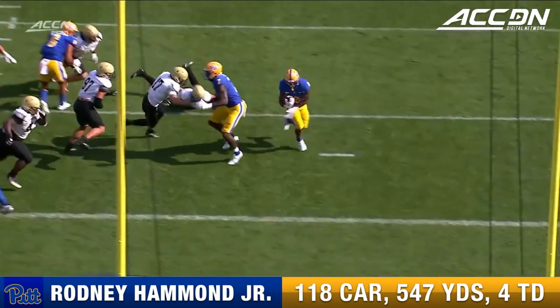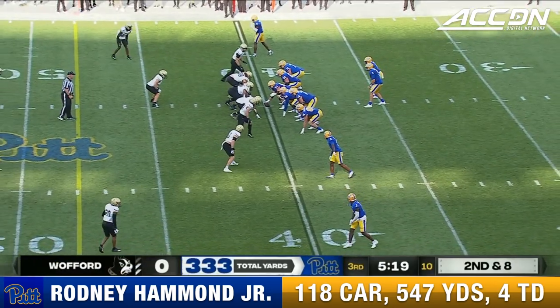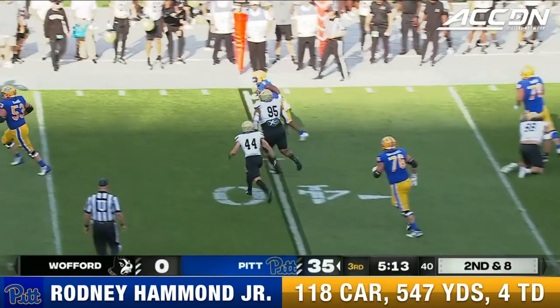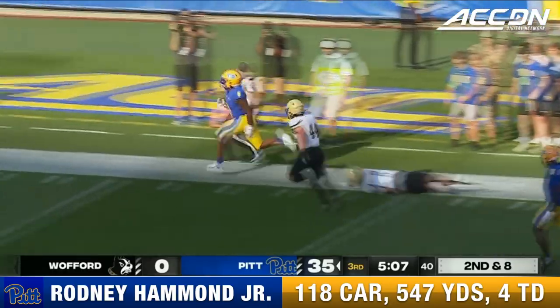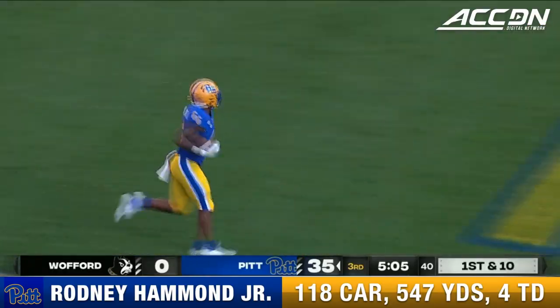They've got overload on both sides and they just wash it. It's a great problem to have for this Pitt offense. They've rushed for 134 yards. Dracovic sets up the screen and off the deflection, it's Hammond with a burst down the sideline — Hammond finally pushed out of bounds by Maximus Pulley.